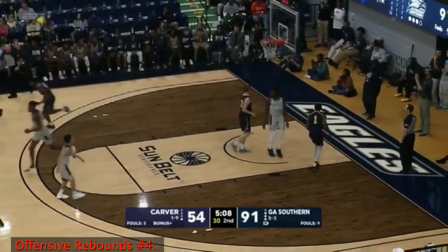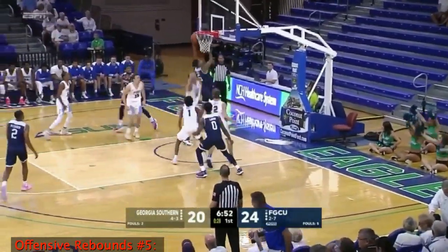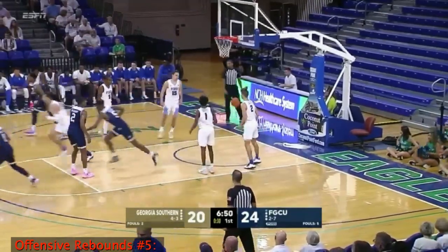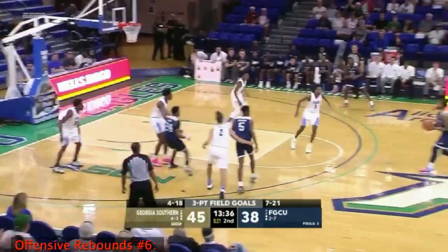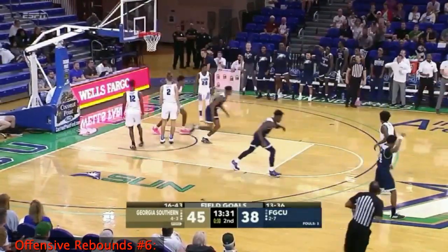Dawkins puts it back — nights that you don't think, quite frankly, you're ever going to see. Rainwater got a piece of that one, but not the second one. Georgia Southern — Ike Smith from downtown. That would have been the dagger, but look at the offensive rebound — had it with the sticky fingers.